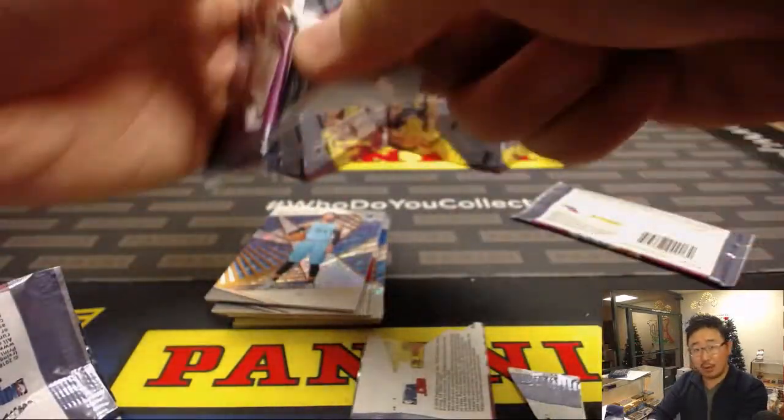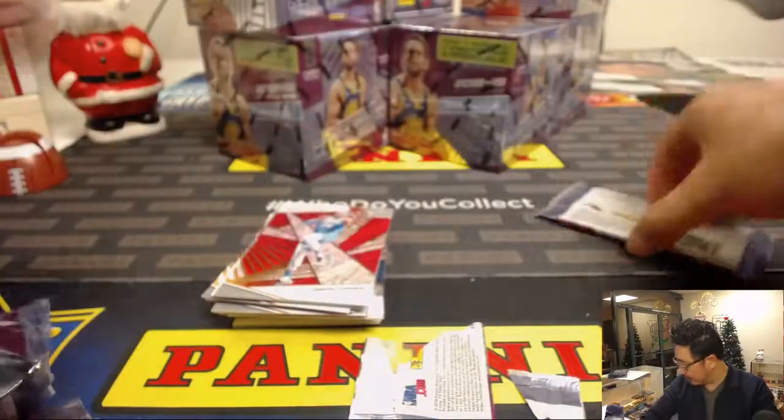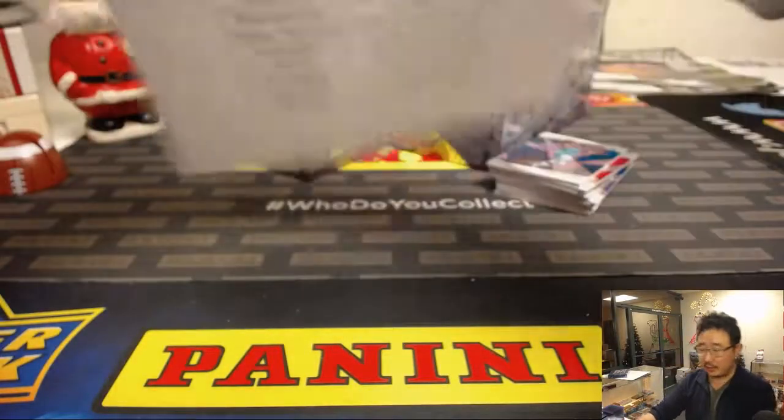All right, box number one — pick your team. Good luck everybody. Let me show off that final list. Good luck boys and girls.